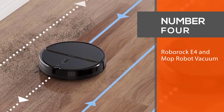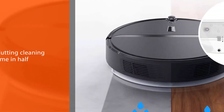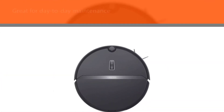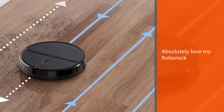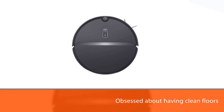Number four: Roborock E4 Mop robot vacuum. If you hate washing floors as much as you hate vacuuming, check out this robot mop-vacuum hybrid from Roborock. The handy gadget suctions up dirt and washes floors simultaneously, cutting cleaning time in half. The mop portion also sucks water back in as it works, so it won't leave behind any puddles. Although it won't replace a deep clean, it's great for day-to-day maintenance. One reviewer raved: 'I am obsessed with having clean floors but thought it wasn't possible with four kids and a dog — I absolutely love my Roborock.'